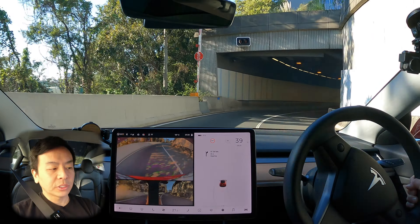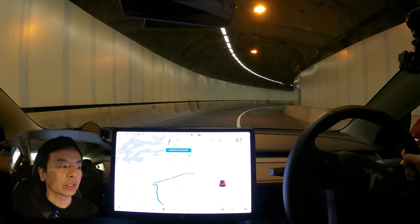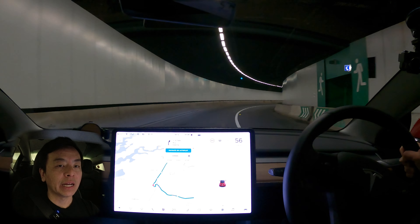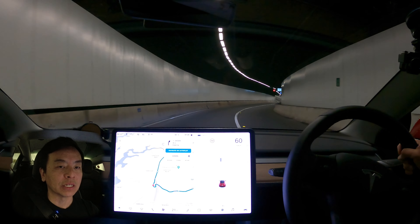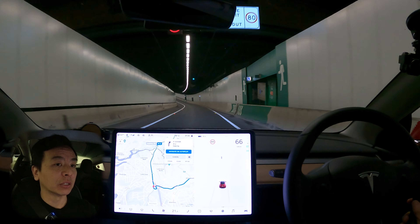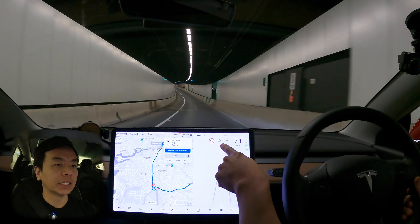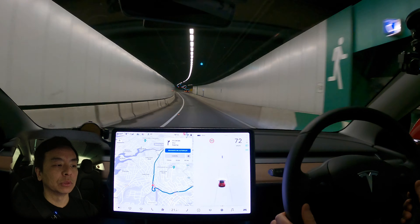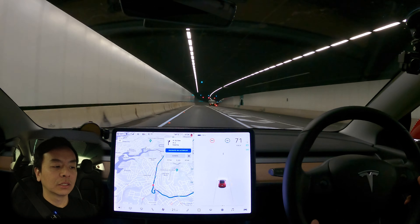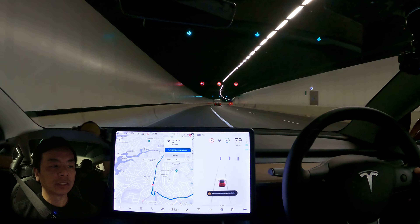Okay, so entering the M2. In this area we've got Navigate on Autopilot. I'm not sure whether they allow it still in tunnels — I haven't done a tunnel in a while on Navigate, so let's have a look. If you've got that blue bar and the FSD package, which we've got, then you can use Navigate on Autopilot. So let's engage autopilot now. We've got the steering wheel symbol — as soon as we see that, we can engage it. Double tap on the right stalk.